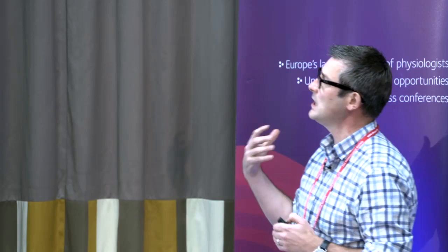For the next part of the talk I want to ask: given that we've now proven that we can generate this activity in human brain slices in vitro, can we use it to test the efficacy of novel pharmacological compounds? The case study I want to present is a novel target for the treatment of schizophrenia.